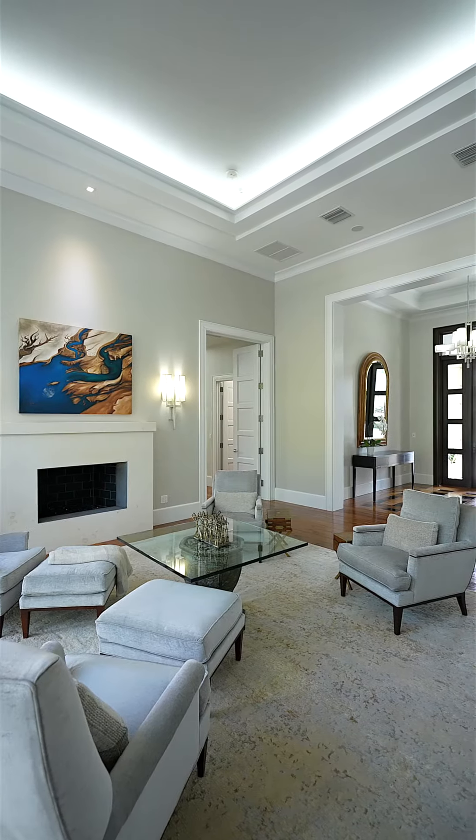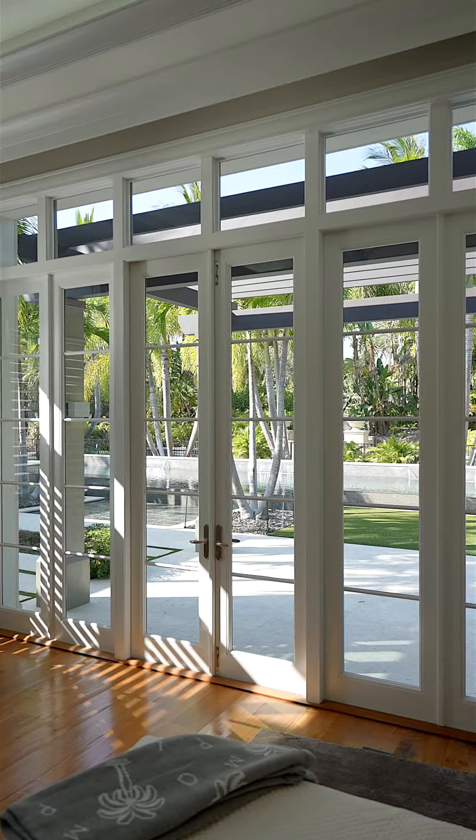The split floor plan conveniently has the primary suite located on the east side, where there's a his and her closet along with an en-suite closet that can be used as additional closet space, nursery, or her office.